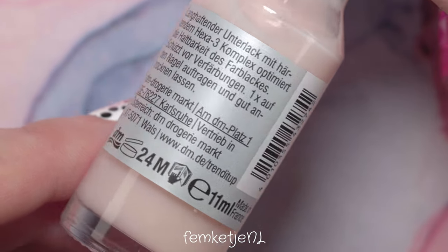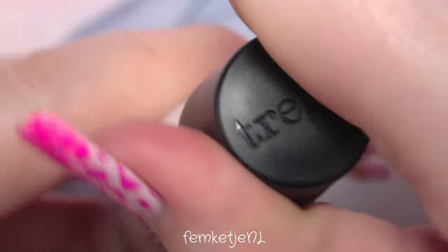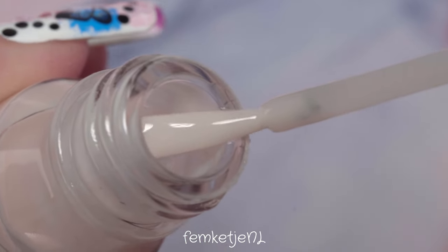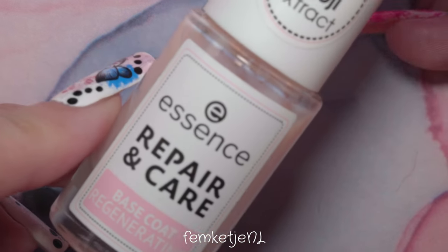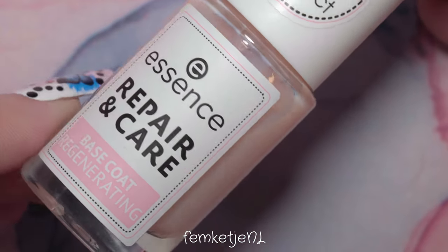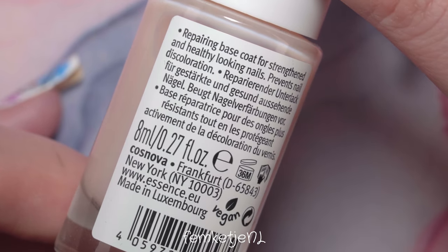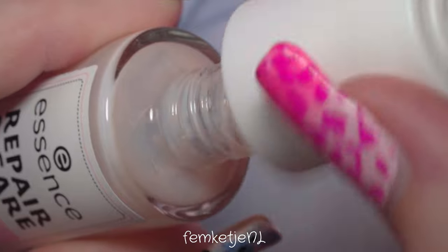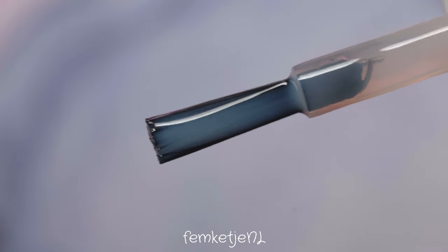Next up is one by Trend It Up — this is the Base & Protect coat. It's really nice and quite inexpensive, I think below two euros. I bought it while visiting my best friend in Germany back in September 2020 during a big nail polish splurge. It's quite similar to the next one: the Repair & Care base coat by Essence Cosmetics. These two are very close in pricing and quality, and the Essence one is also completely vegan and cruelty-free.